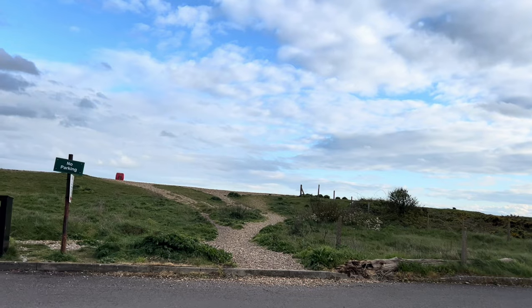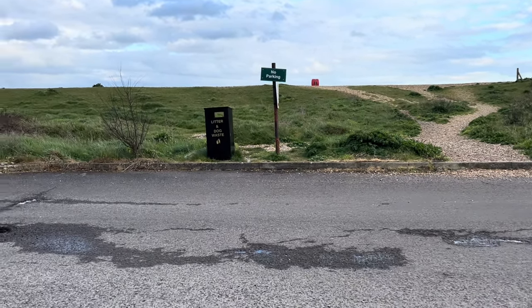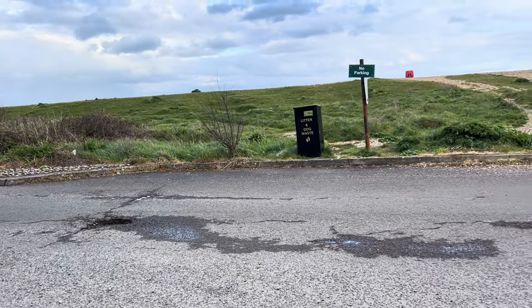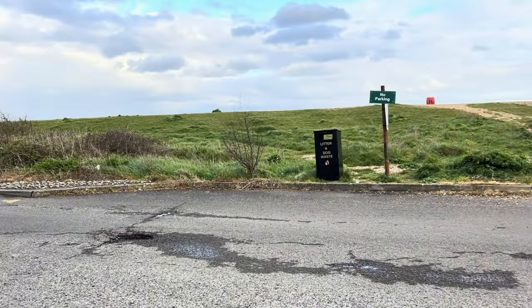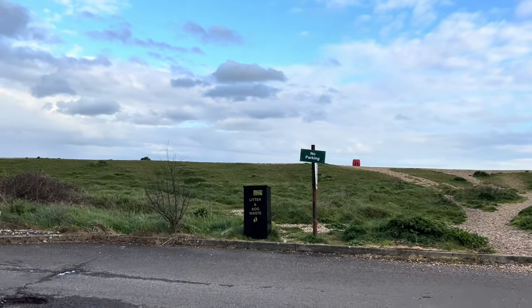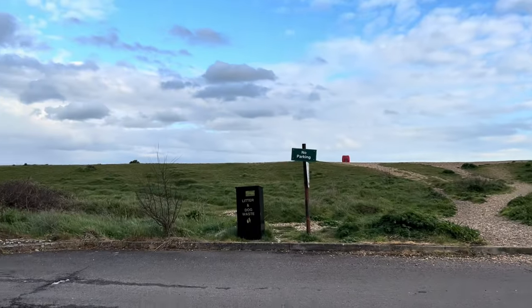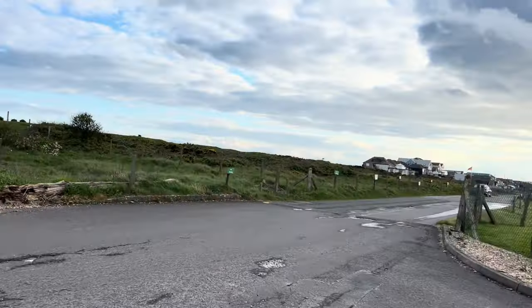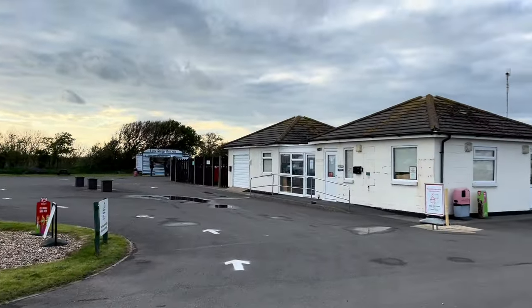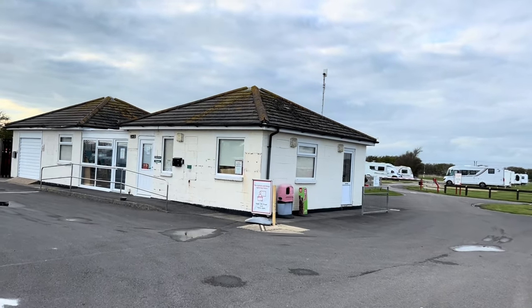On the side of this road, if you take this little path, that leads to the seaside where you can take your dog for a walk. There is a bin here, and if you have a dog like me, you can't throw dog poo bags inside that bin — you can only throw them here.